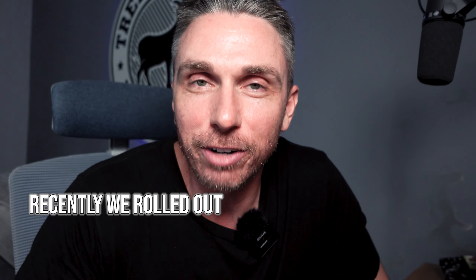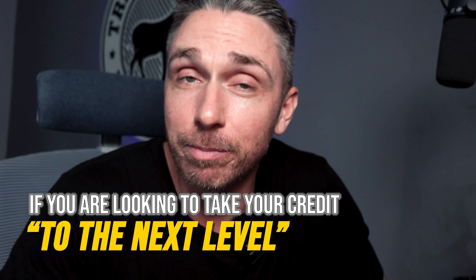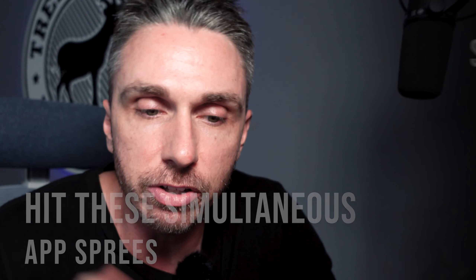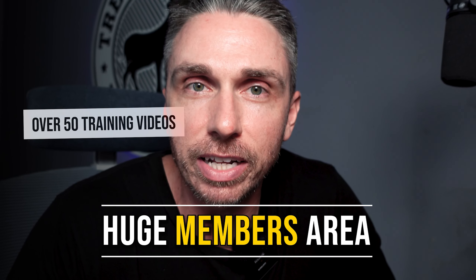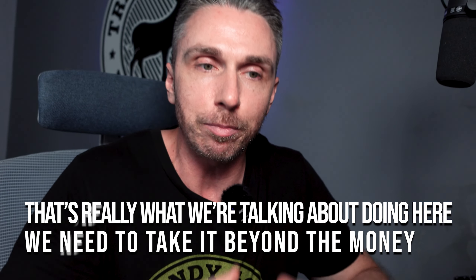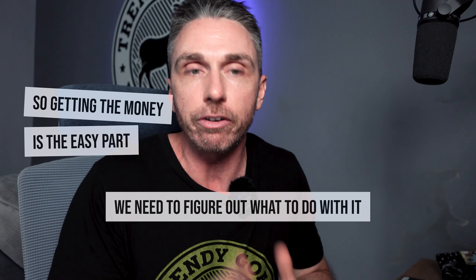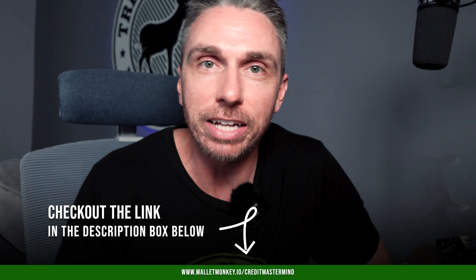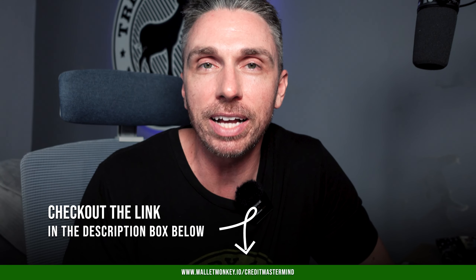Shout out to this video's sponsor: us. We recently rolled out our Credit Mastermind. If you're looking to take your credit to the next level, this might be for you. We focus on getting your first or next $100,000 in credit funding. We stick to a process — a set of steps that works best — and we work with you one-on-one to dissect your credit profile, get it into position, and then hit simultaneous apps to get that much in new credit funding. We've got a huge members area with over 50 training videos and courses around the entrepreneurial niche. Head over to wallamonkey.io/credit-mastermind — the link is on screen and in the description.